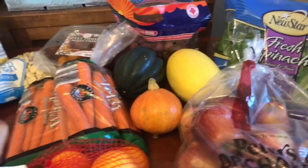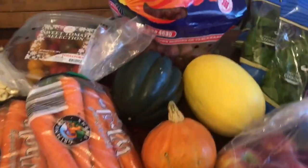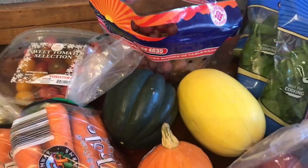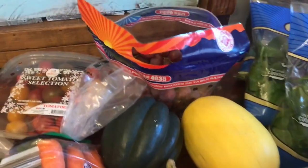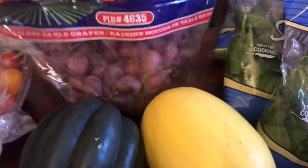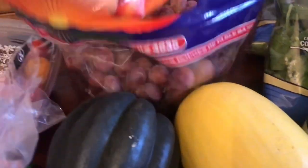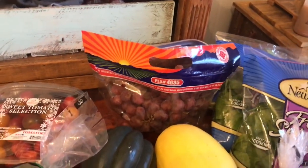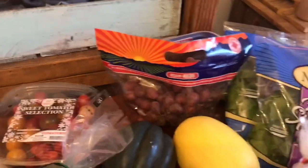From there we moved on to our Aldi's, and I got a spaghetti squash and an acorn squash — they were on sale for like $0.99 a pound, which I thought was a great deal. And also these red grapes — that is a big pack of red grapes, $0.99 a pound. I think that was two pounds, so that was another great deal.